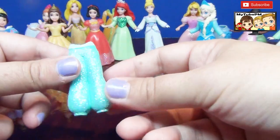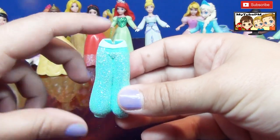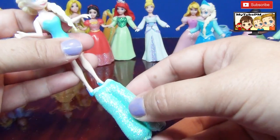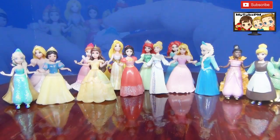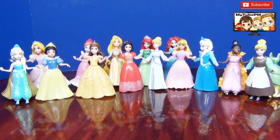I have a pair of glittery pants but no top for it, so I think we're gonna do the same thing and give it to Elsa, and let her bathing suit top be the top for it. Nice glittery pants. And there you have it — our whole collection of Magic Clip dolls wearing Little Kingdom outfits.